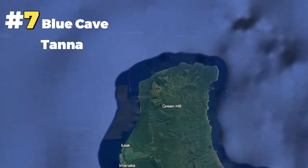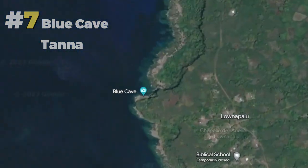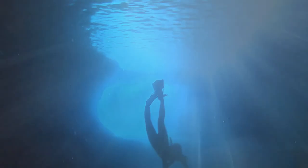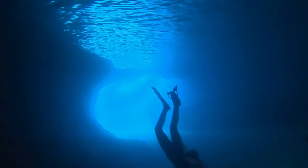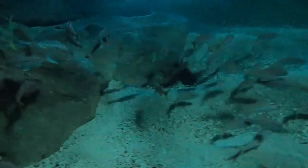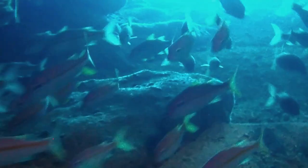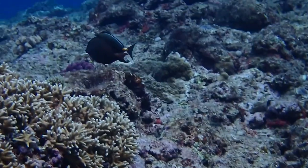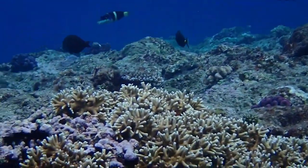On another island down south, Tana is more renowned for its most accessible active volcano. However, the Blue Cave is another photogenic site to visit, and it's a fun place to snorkel or dive. Inside the cave, there are a few schools of goatfish and sweepers. However, outside of the cave are reefs just as worthy of your attention.